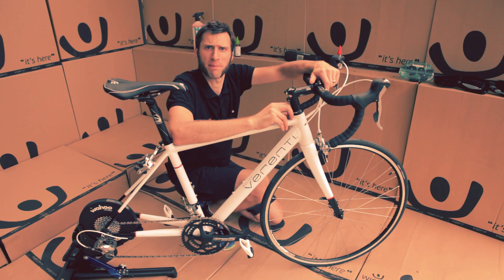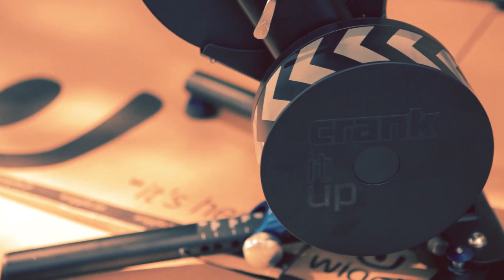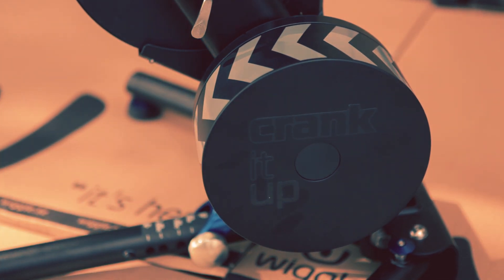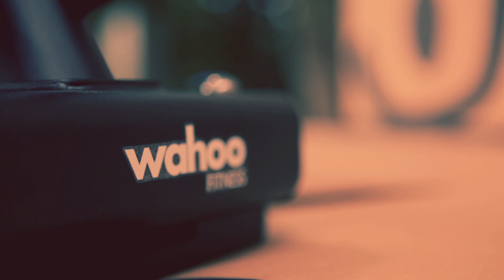Hi, I'm Dale from the Wheels, Tyres and Training Buying Team, and today I would like to introduce you to the Wahoo Kickr. Indoor cycle training has become increasingly popular and the Wahoo Kickr is the cutting edge development within this market. That is why the Kickr has been chosen by Team Sky as their trainer of choice.